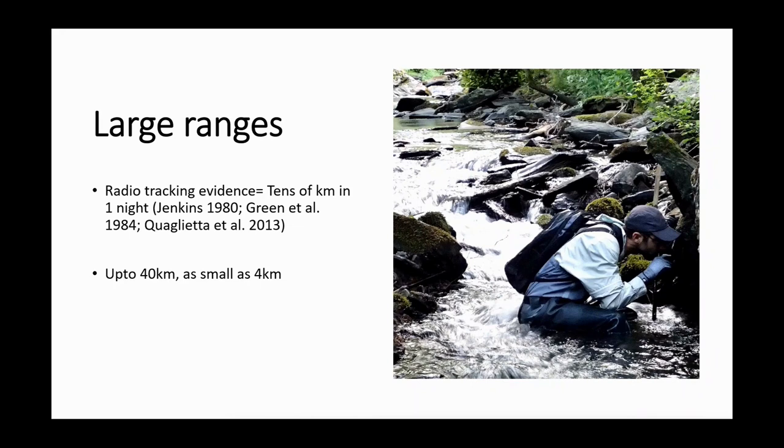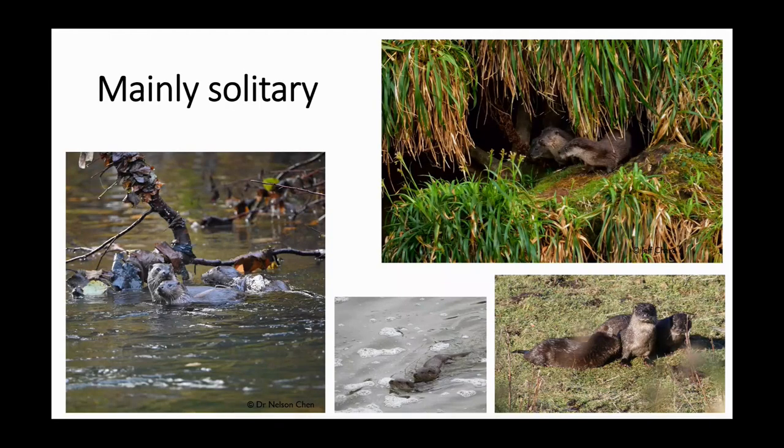Otters are mainly solitary. You might see photographs that appear to show groups of otters, but what all of these are is an adult female with her nearly adult cubs. She won't have new cubs until these ones have left, and they stay with her until they are adult size. She'll typically have between one and three cubs — one and two are most common, three is quite uncommon — and the male has no input at all in raising the young.